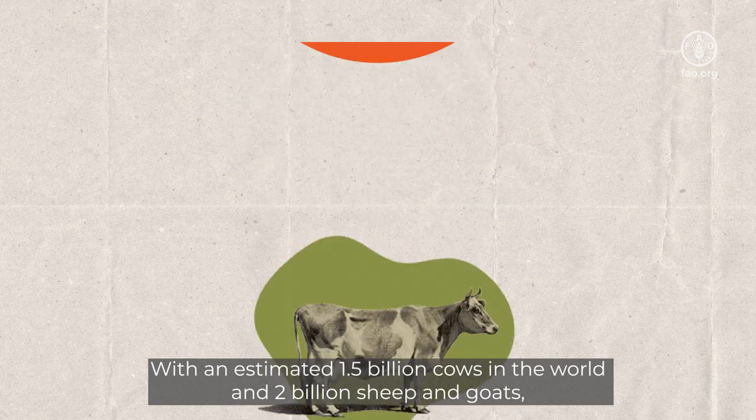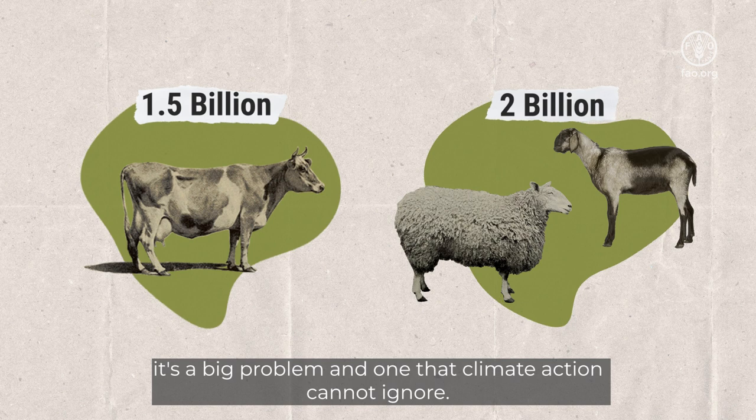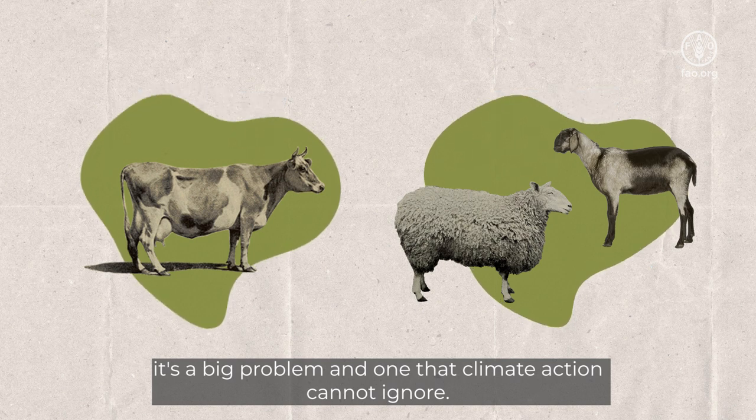With an estimated 1.5 billion cows in the world, and 2 billion sheep and goats, it's a big problem, and one that climate action cannot ignore.